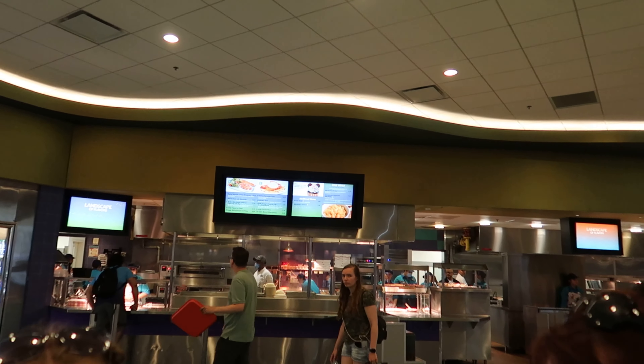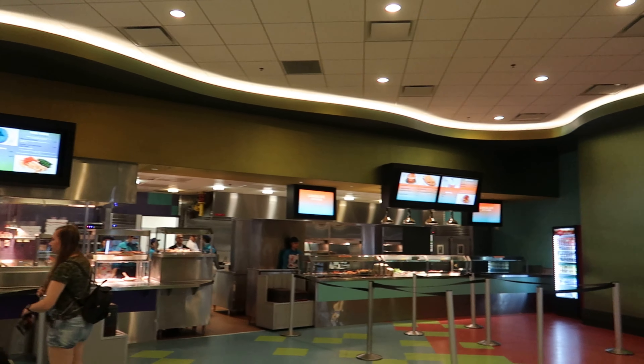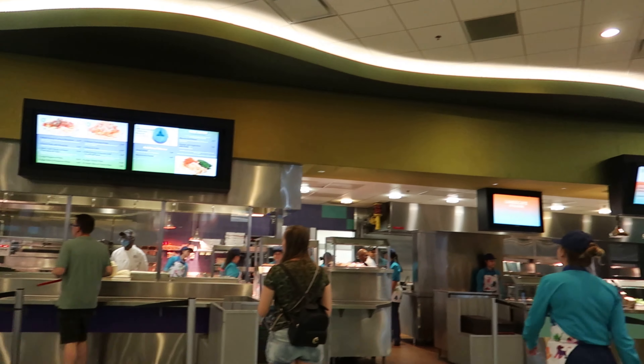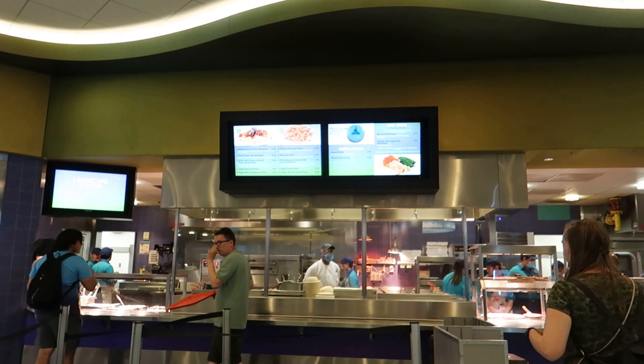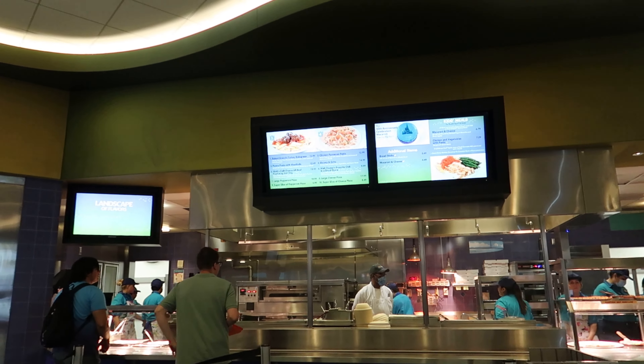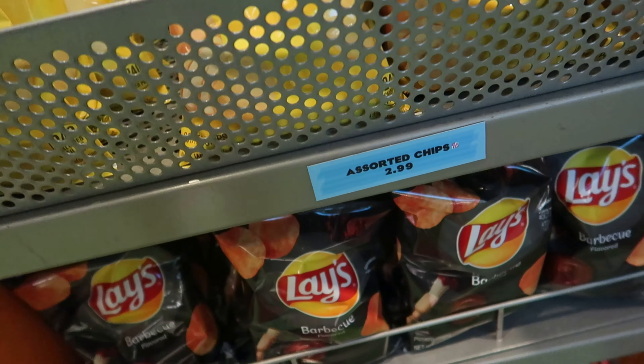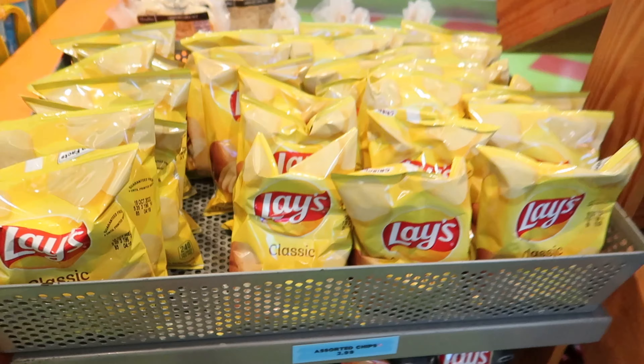Pizza, macaroni cheese, burger, nuggets, cheeseburger. Macaroons — looks the same, doesn't it? Yeah, same as our hotel, but the crisps are $2.99.